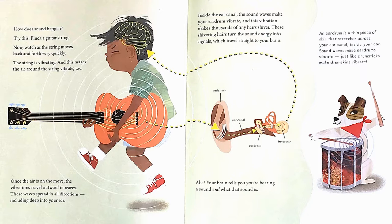Now watch as the string moves back and forth very quickly. The string is vibrating, and this makes the air around the string vibrate too. Once the air is on the move, the vibrations travel outward in waves. These waves spread in all directions, including deep into your ear. Inside the ear canal, the sound waves make your eardrum vibrate, and this vibration makes thousands of tiny hairs shiver. These shivering hairs turn the sound energy into signals which travel straight to your brain. Aha! Your brain tells you you're hearing a sound, and what that sound is.